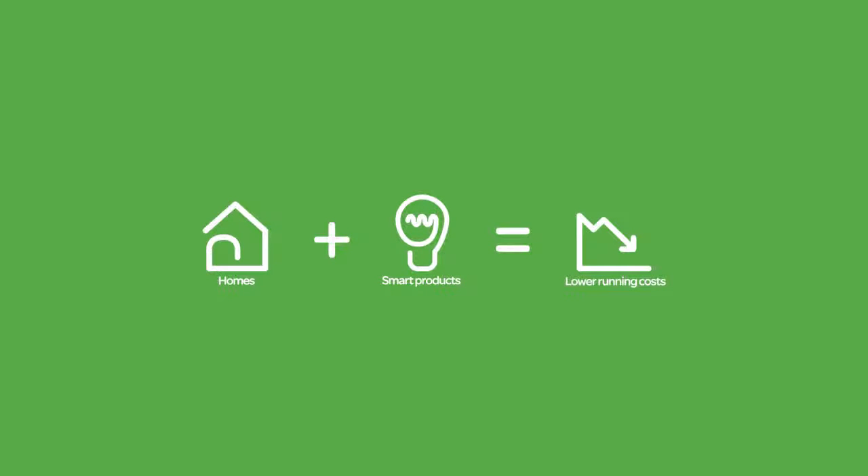Make the most of your energy and save money on electrical bills without compromising your lifestyle or the look of your home.